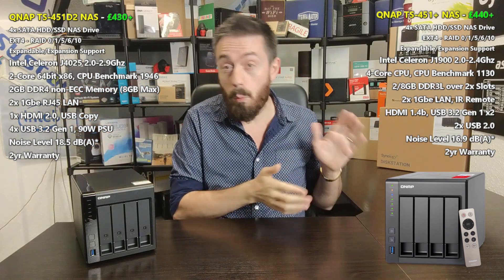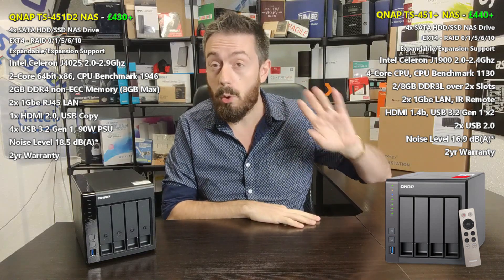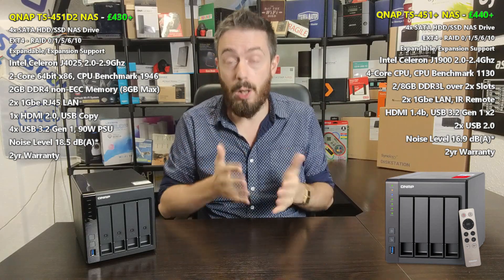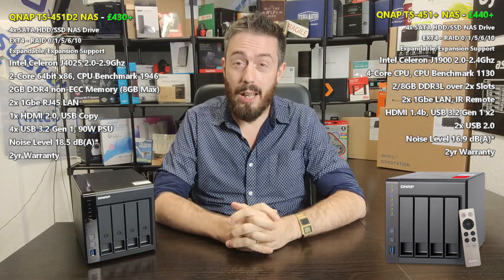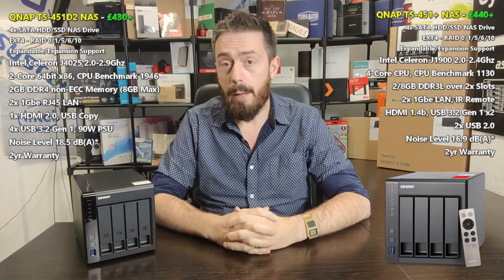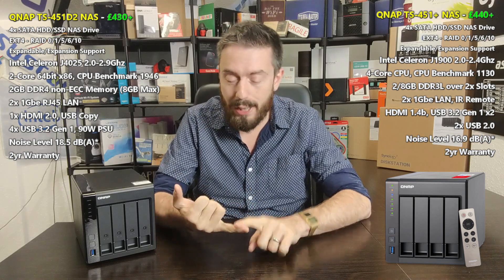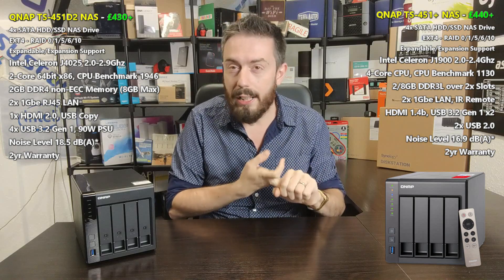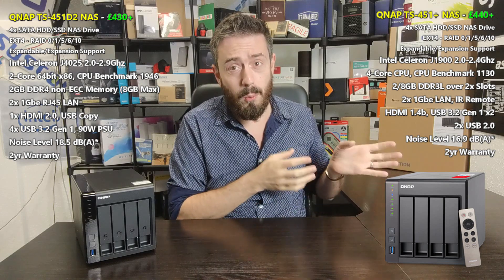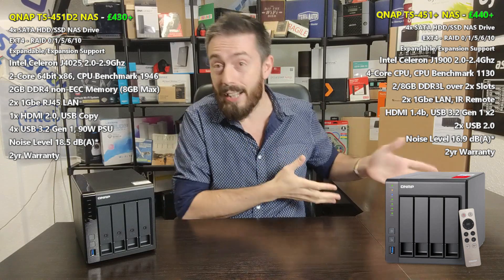The 451 Plus when it came out was sandwiched between a two-bay dual-core and a four-bay quad-core powerhouse known as the 453A — personally one of my favorite NAS devices of all time. Between these two devices, whether you see them online now or at the date of publication — I'm recording this in October 2020 — it could be that the 451 Plus has appeared on a Black Friday, Prime Day, or Christmas sale, or on eBay second-hand. Regardless, it can be very desirable when you look at those specs: Intel quad-core, a couple gigs of memory, HDMI out, dual LAN — it's a good one.